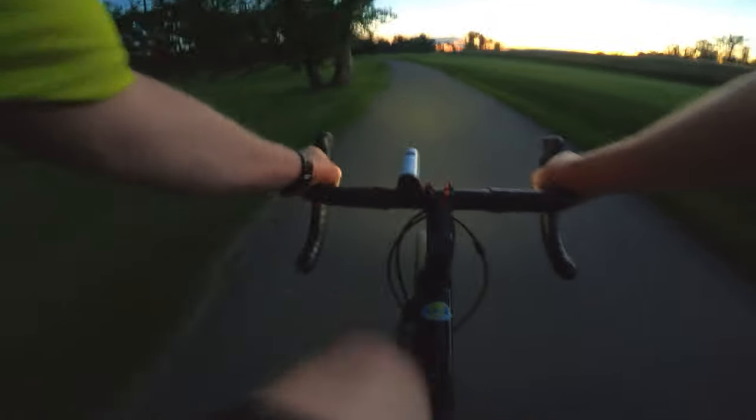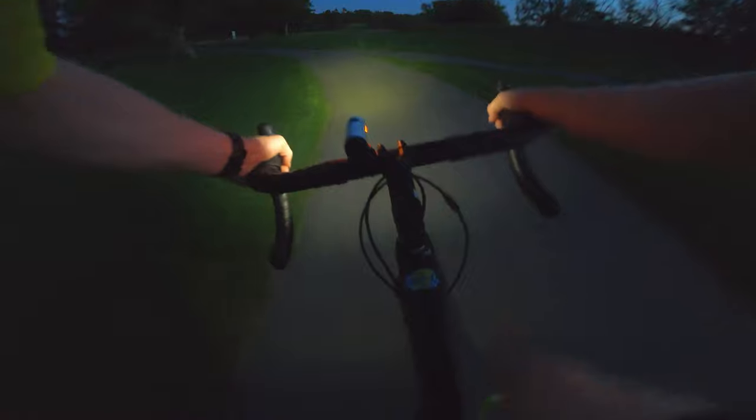The Trek Checkpoint ALR5 is the entry-level one. It's definitely a great value, it's built well, and it will be able to do pretty much anything the other models can. It has the Shimano GRX drivetrain, which shifts really well. There's no plastic on it — it looks clean and low profile. On a gravel bike they strip it down to natural metal, really low profile. Less chance of plastic breaking when you're off-road, just like a mountain bike.